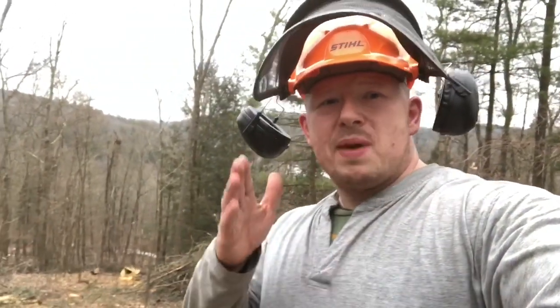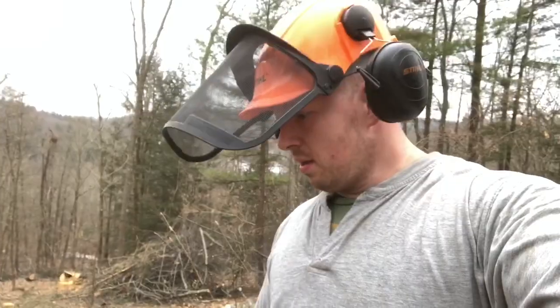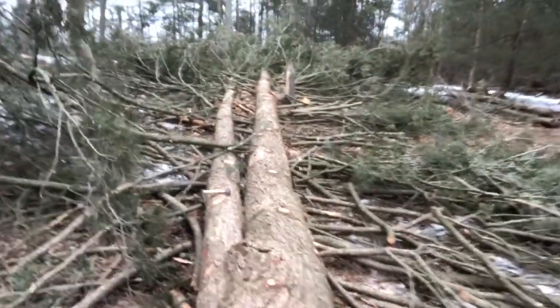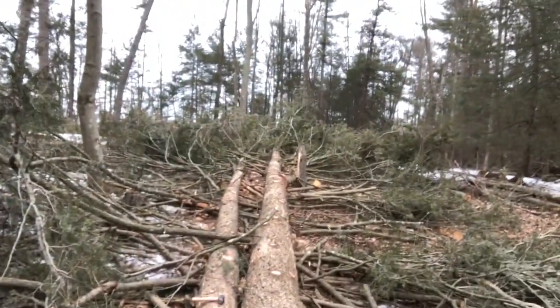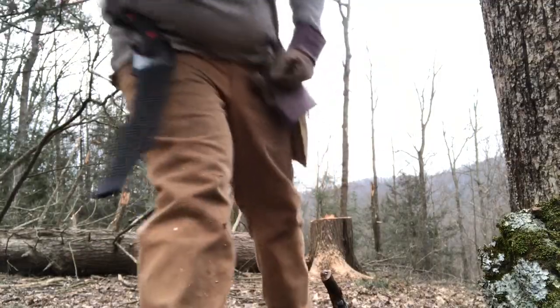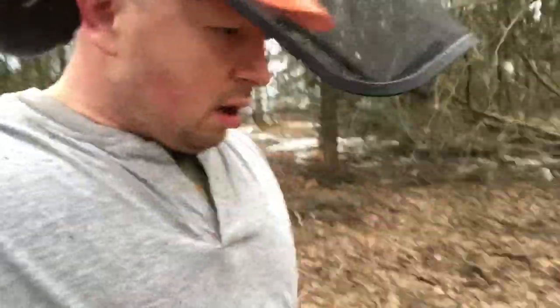Okay friends, we're back. Official measurement of the tree — I walked off 40 paces from the back of this stump clear out to the top. It's exactly 40 yards. 40 times three — it's 120 feet. Definitely the biggest tree I've ever dropped before and we're getting it all cleaned off here for the loggers. This tree will make some good logs.